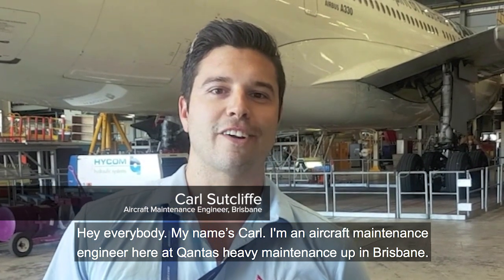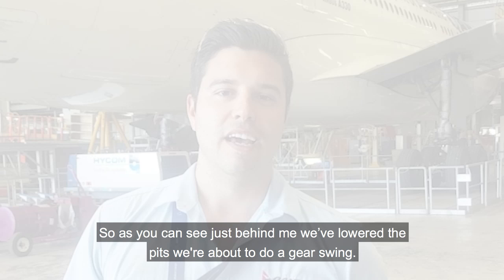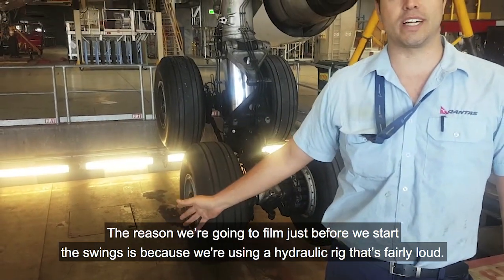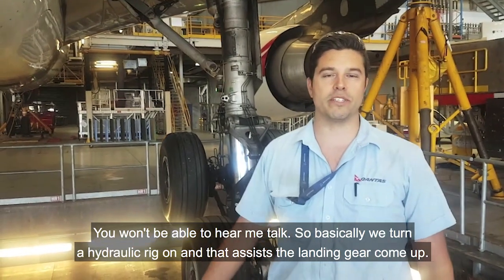Hey everybody, my name's Carl. I'm an aircraft maintenance engineer here at Qantas Heavy Maintenance up in Brisbane. As you can see just behind me, we've lowered the pits and we're about to do a gear swing. The reason we're filming just before we start doing the swings is because we're using a hydraulic rig that's fairly loud, so you won't be able to hear me talk.